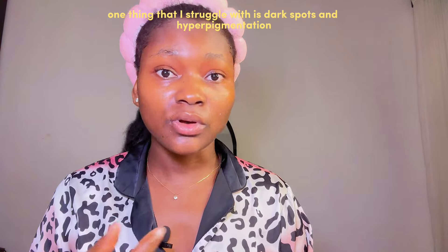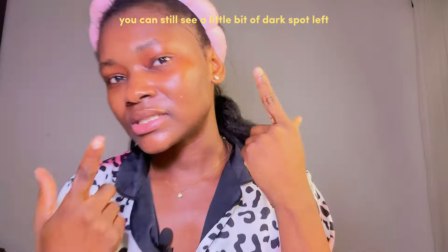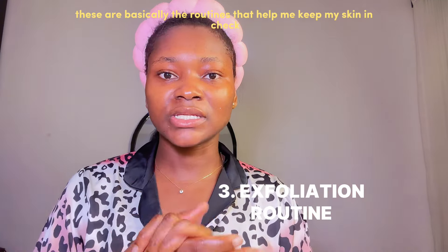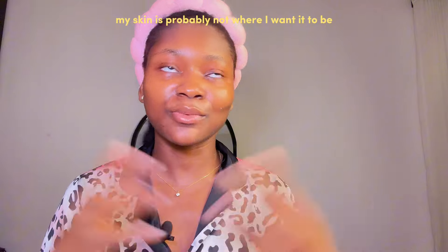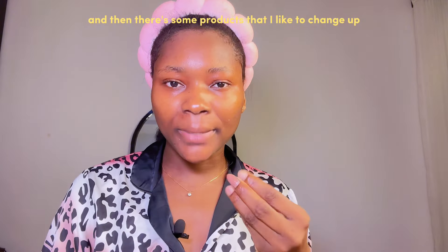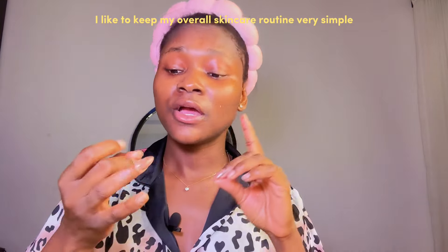One thing I struggle with is dark spots and hyperpigmentation. I'm going to leave pictures so you can see where my skin has come from — I used to have hyperpigmentation around my mouth and dark spots. You can still see a little bit left, but this routine has really helped me. I also have my exfoliation routine. My skin is not perfect, but it has come a long way. I like to keep my overall skincare routine very simple and budget-friendly.